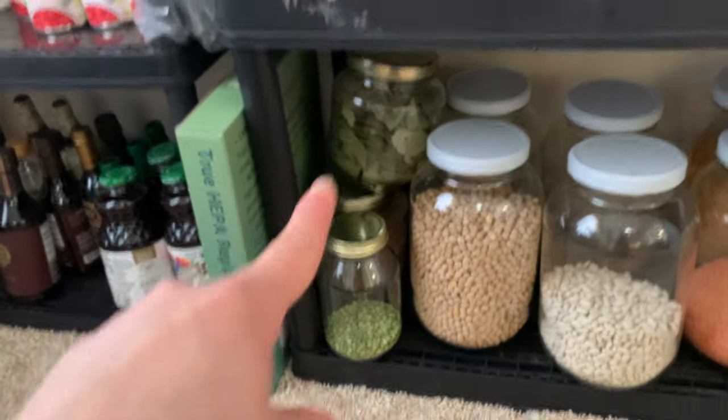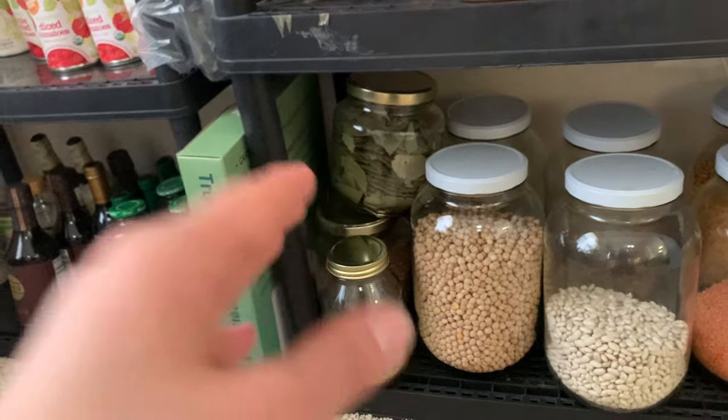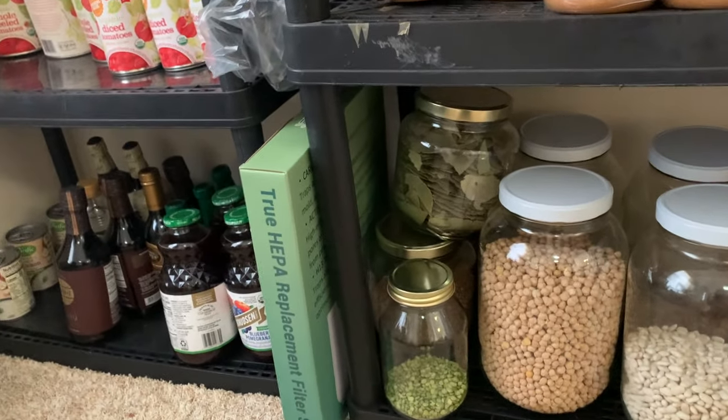And then bay leaves — whatever you do, don't underestimate how much a pound of bay leaves is. Holy moly. That will fill like five gallon jars. It is a lot.